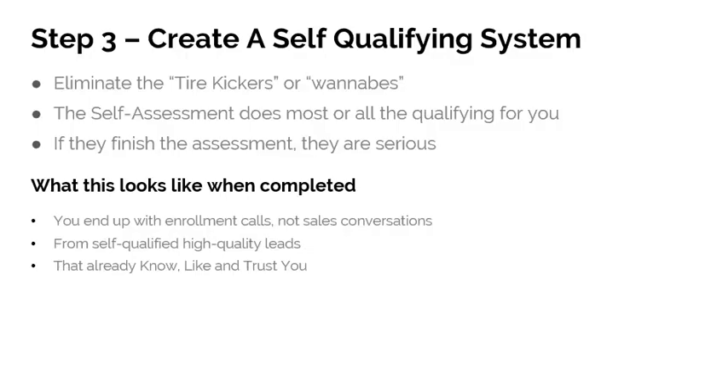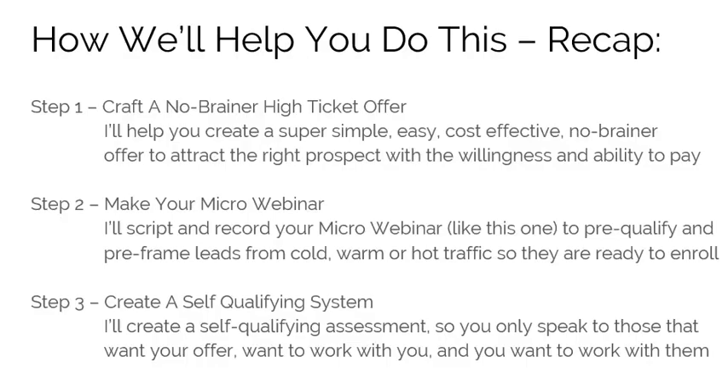Step three: create a self-qualifying system. Eliminate the tire-kickers and the wannabes. This is a self-assessment that does most or all of the qualifying for you. If they finish the video and the assessment, they are serious — they wouldn't take the time otherwise. What this looks like when it's done: you'll end up with enrollment calls, not sales calls, and these will be self-qualified, high-quality leads because they already know, like, and trust you from going through these steps.